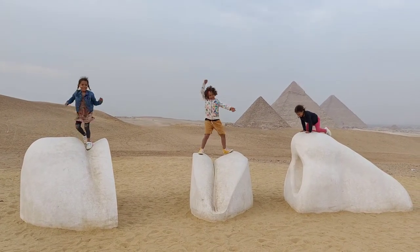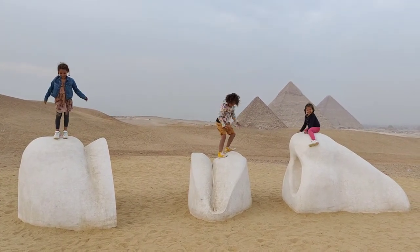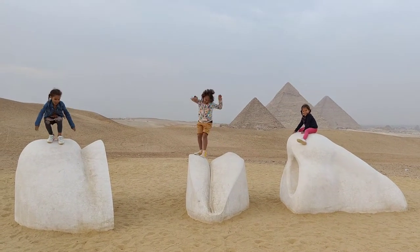Today we visited the Giza Pyramids and the Forever Is Now 2 art installation. Come along while we show you around the site.